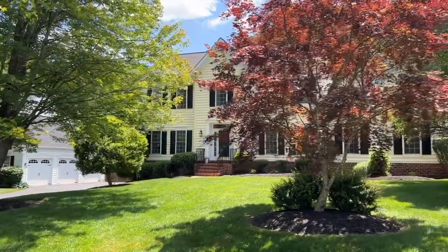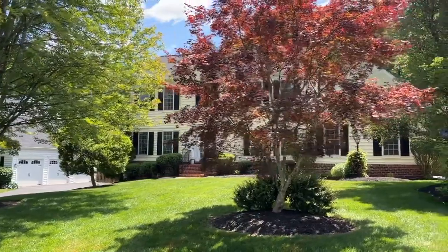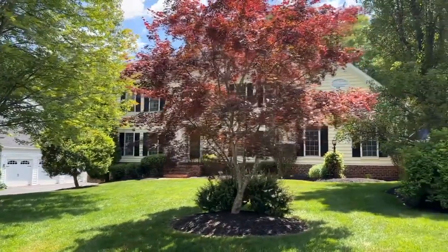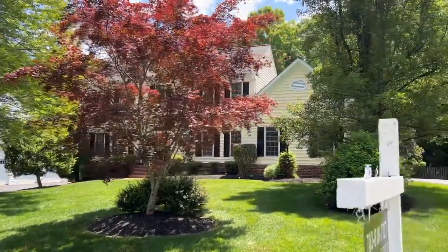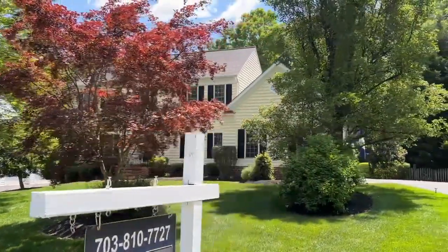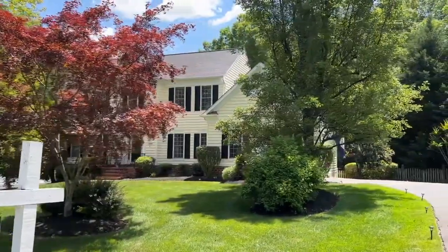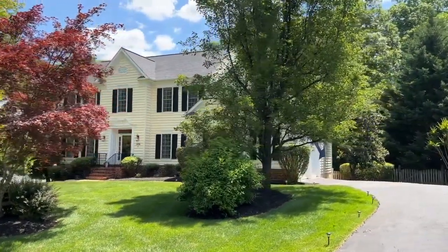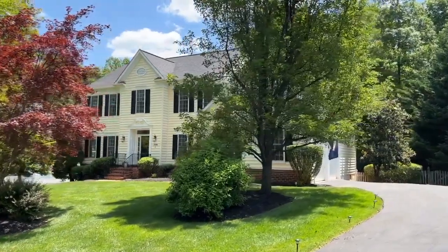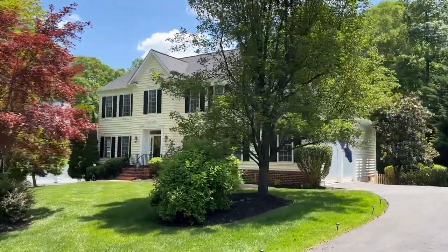This beautiful single family colonial style home has five bedrooms and four full bathrooms, and a beautiful two-car garage. It sits on approximately a half an acre lot, at the end of a cul-de-sac. It's very quiet and very private.